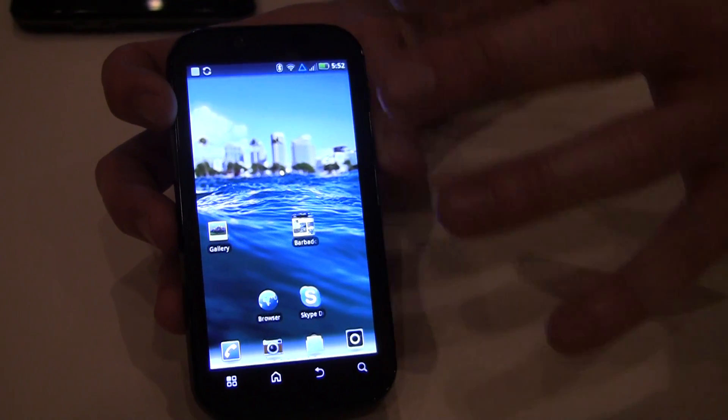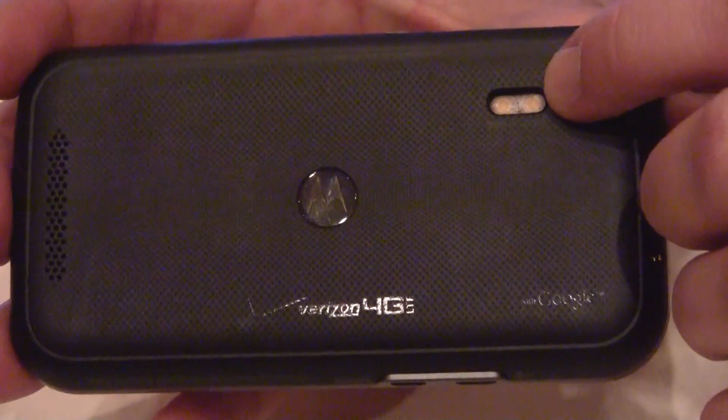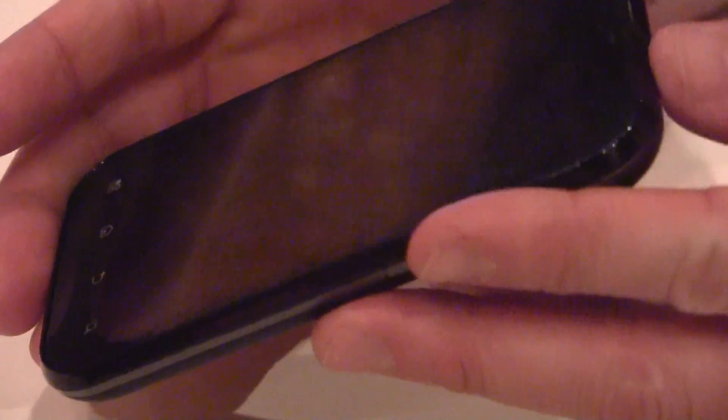It's got a dual-core 1GHz processor on the device. We flip it over here — it's got an 8-megapixel camera with a dual-LED flash on the back, and it has a front-facing camera as well.